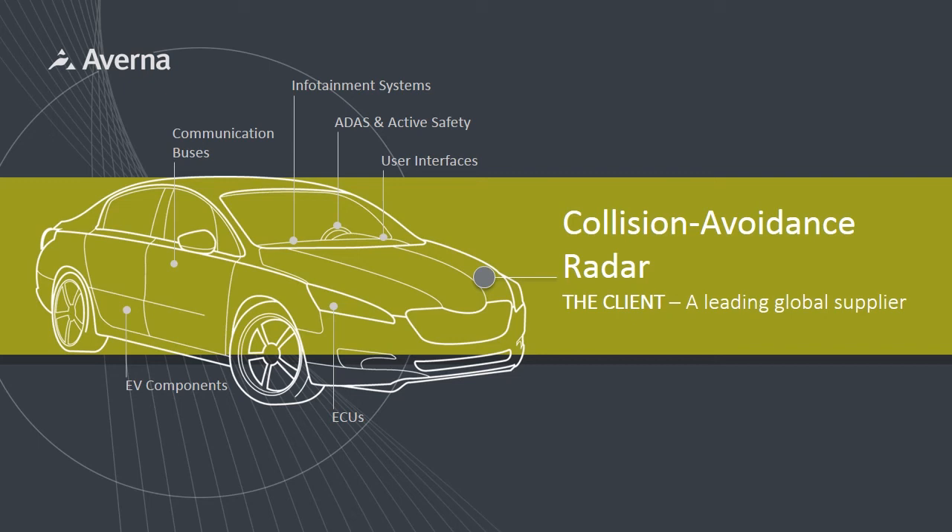Automotive radar is becoming a critical component in our cars, but can be difficult to test quickly and efficiently. Here's how we solved our customers' challenges.